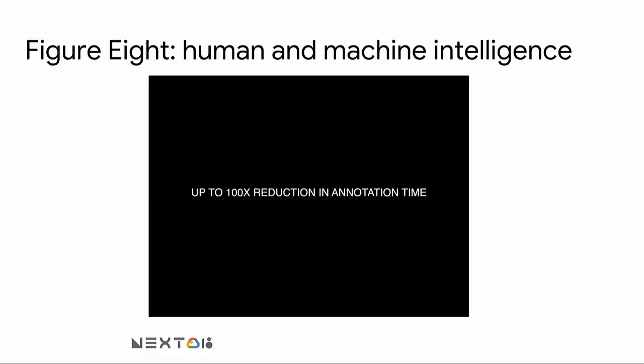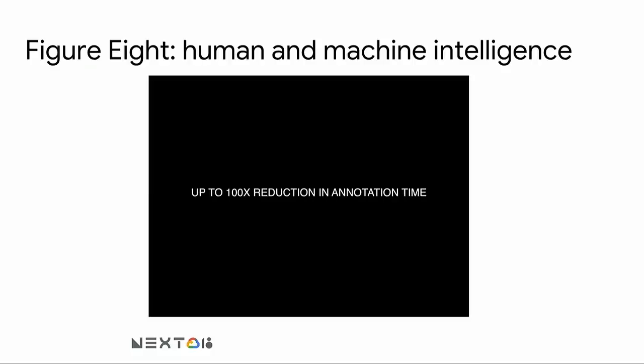What that means is that the human component of creating data could be reduced to 1%, or you could annotate 100 times more data or apply 100 times more use cases for that budget. We're really proud to announce today the Figure 8 and Google Cloud Partnership for AutoML, so that anyone using AutoML can take advantage of the Figure 8 annotation platform. This includes: customizable annotation templates, assigned consultants to help with quality training data, human labeling access to 100,000 people in our marketplace, and three different quality control methods.